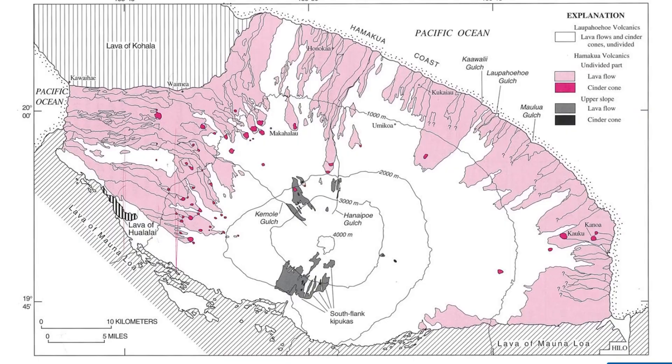The first, known as the Hamakua volcanics, occurred between 250,000 and 70,000 years ago. These eruptions produced about 850 cubic kilometers of lava — that's enough to fill more than 340 million Olympic-sized swimming pools.